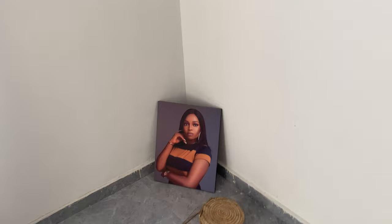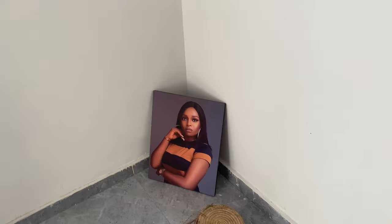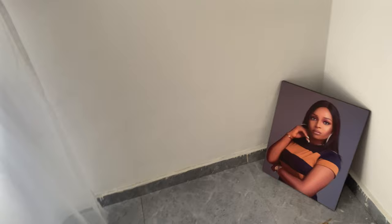Moving on — this painting was given to me by a friend in the UK. Linda, hello! Thank you, this is a shout out to you. Can't you see it's beautiful? I don't yet have a place for it, so that's why it's there.